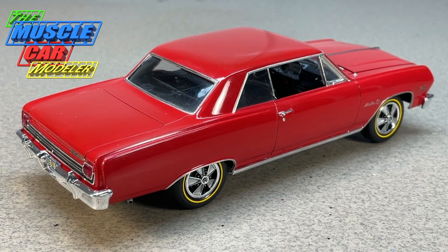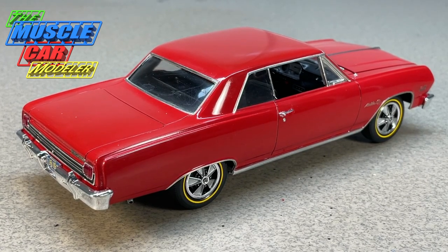They also had a 325-horsepower version available in the full-size cars. When the 396 became available in those cars, the 409 was no longer available — it simply replaced it. One thing GM didn't advertise, and quietly snuck in, was that the 396 was also available in the Chevelle as a special model called the Z16.